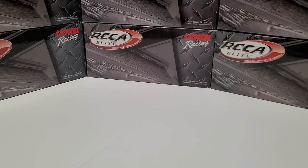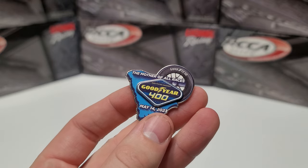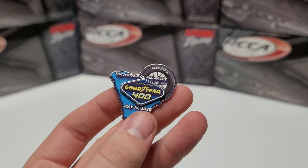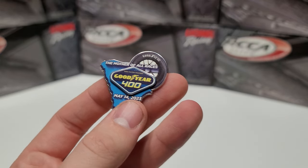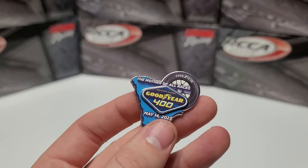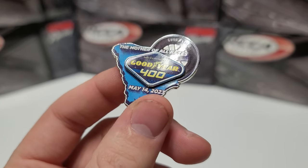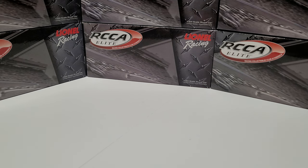The only other piece — and this is not something that comes with the car, this is something I got separately — is the race pin for the Goodyear 400, May 14th, 2023. I don't get any of these for the website, but the cool thing is I was able to get this from a Florida Danny fan who sent it to me. Very cool that I was able to get a pin even though I wasn't at the race, and they weren't available online.